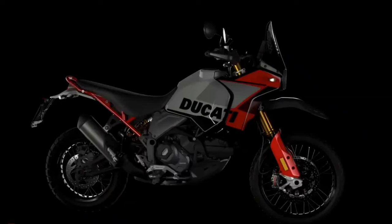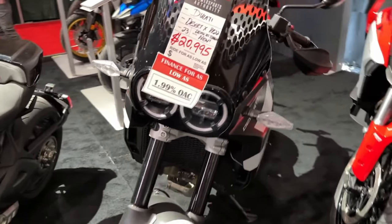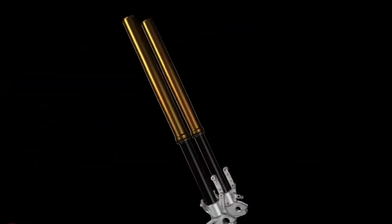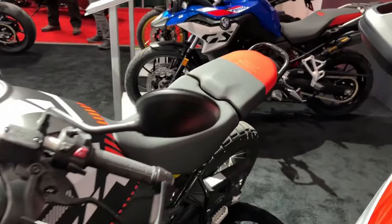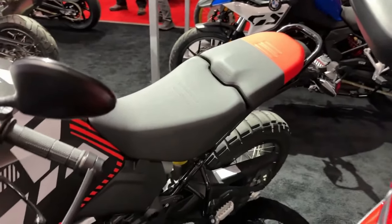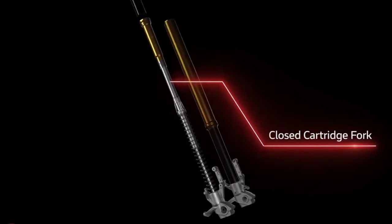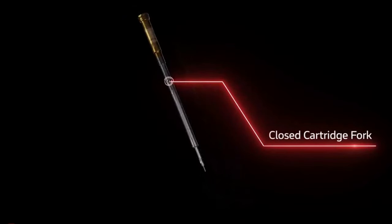It boasts a smorgasbord of upgrades over the base model Desert X. For starters, there's 20mm more suspension travel at each end, bringing the overall numbers to 250mm at the front and 240mm at the rear. The front end wears new billet aluminum triples gripping a set of closed cartridge KYB forks that sport a Kashima coating on the uppers and a DLC coating on the lowers.